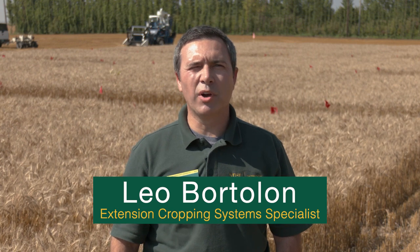Hi, this is Leo Bordelon, NDSU Extension Cropping System Specialist, and I'm here today to talk about cover crops in soybeans.